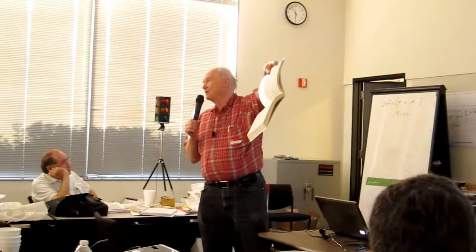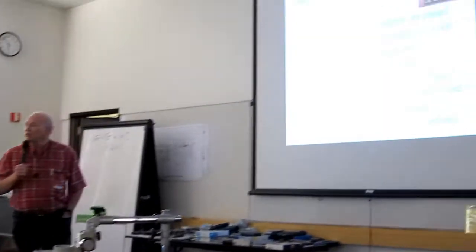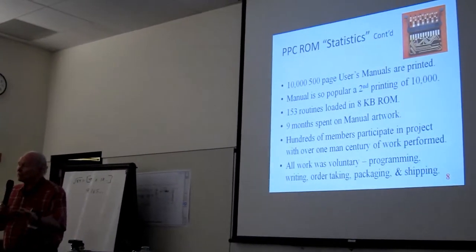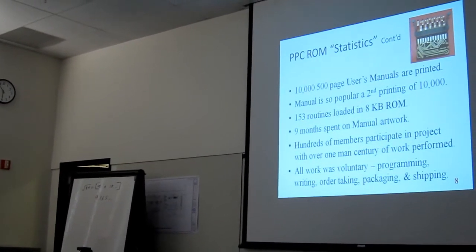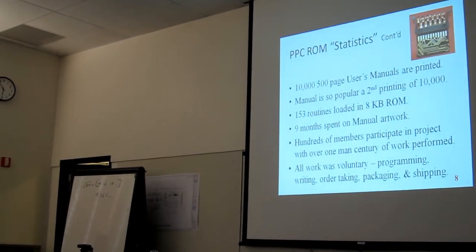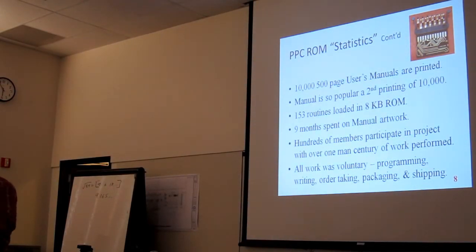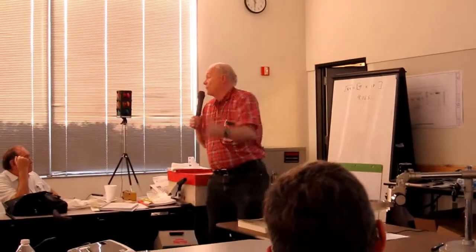That white-on-black was the insane idea — but I'm glad we did it. Nine months were spent on producing the manual artwork. This was done before any kind of word processing. I had a printer print layout sheets with non-photo-blue margins. We bought a waxer, typed up single columns of text, cut them on a paper cutter, ran them through the waxer, and placed them on the layout sheets — 500 pieces. That's the way we did it in those days.